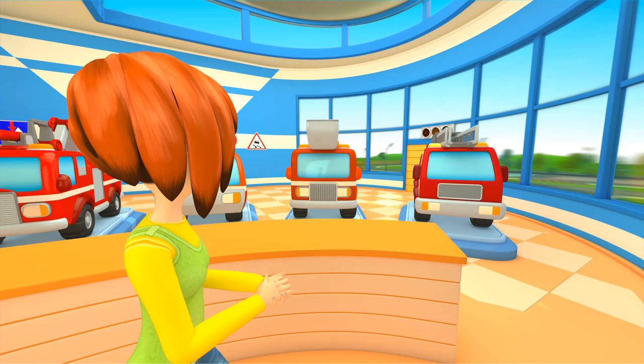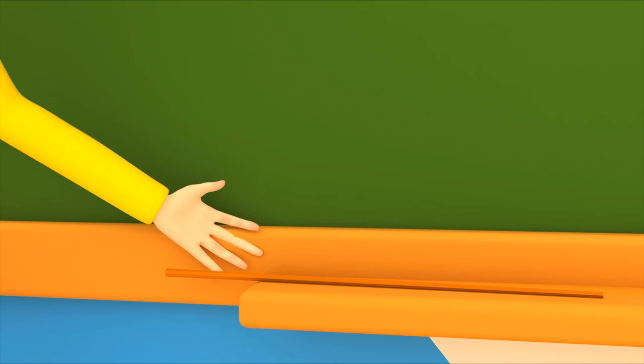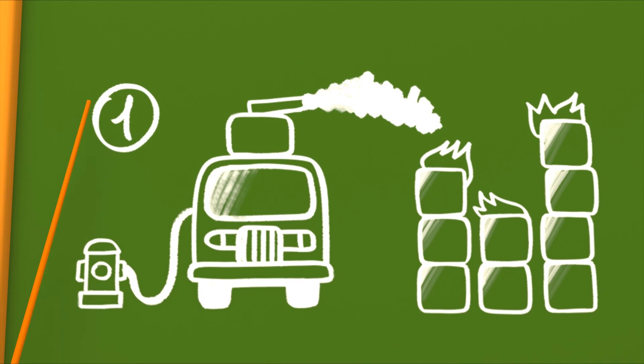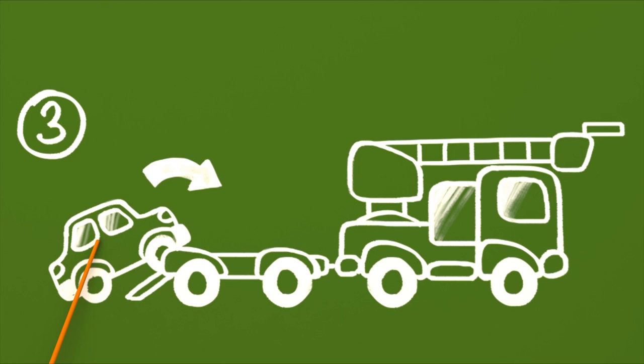Cars, look at the board. Task number one: fill the tank with water from the fire hydrant, and use the water to put out a fire. Task number two: put out the car fire. Task number three: load the car onto a trailer, and drive to the garage.